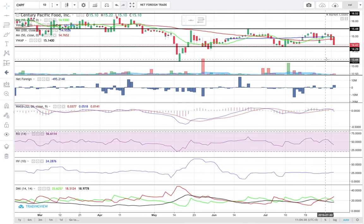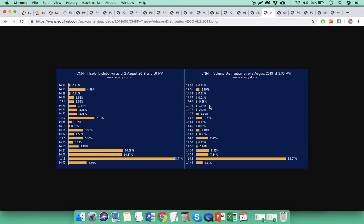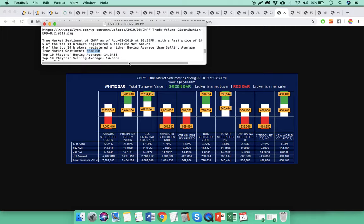Next is CNPF. It closed last Friday at 14.42, and it's now at the brink of breaking below the support level at 14.3. Resistance is at 15.5. The 10s MACD combo is already invalid; it got invalidated last Friday. RSI continues its downward sloping movement. The risk level of CNPF is low. The negative DMI is already moving above the positive DMI, so the downward momentum is strengthening, although it's not yet inside the very strong category. The dominant range last Friday was between 14.42 to 14.54. The true market sentiment for CNPF is bearish, which supports my bearish overall sentiment for CNPF.